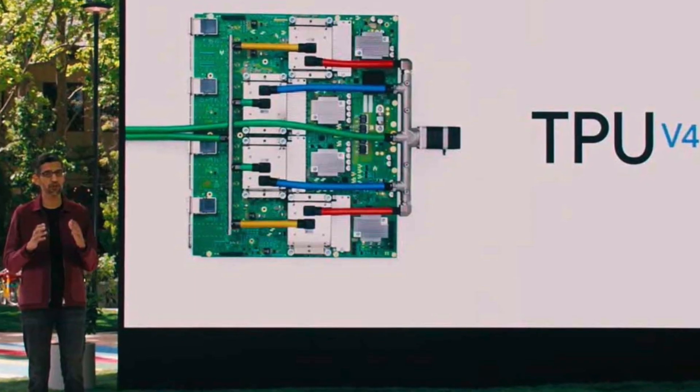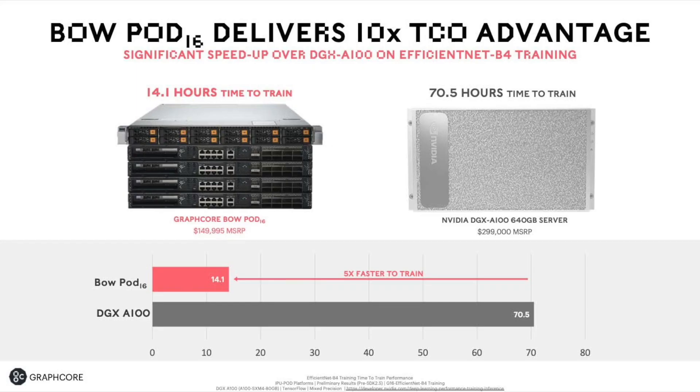On benchmarking against competitors like Cerebras: we don't spend time benchmarking ourselves against other startups. I have great respect for some of the engineering that Cerebras has managed to pull off, and other players like SambaNova — they will all have different strengths and weaknesses. When judging how good our technology is, we judge it against the incumbent — Nvidia — and also other big players who participate in MLPerf, like Intel with Habana technology and Google with their TPUs. Those results are public and we do pretty well.